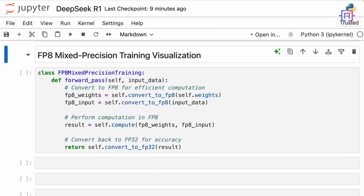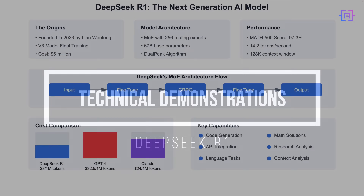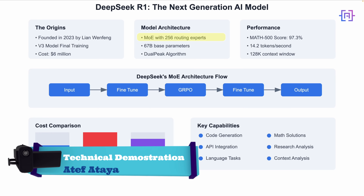But how is this possible? The secret lies in DeepSeek's FP8 mixed precision training architecture. DeepSeek uses FP8 mixed precision training, which converts calculations to 8-bit floating point format. This significantly reduces memory usage and computation costs while maintaining accuracy by converting back to 32-bit precision for the final output. This innovative approach is what enables DeepSeek to offer such competitive pricing while maintaining high-quality results.